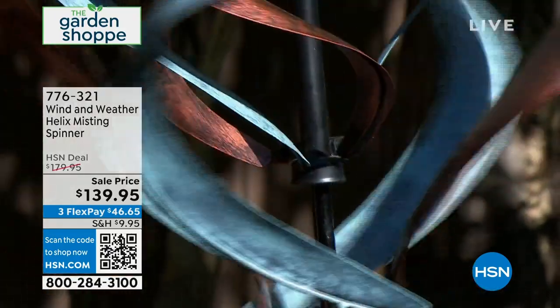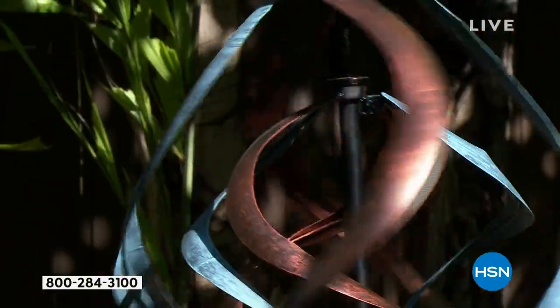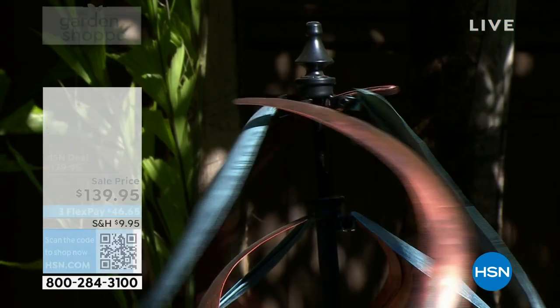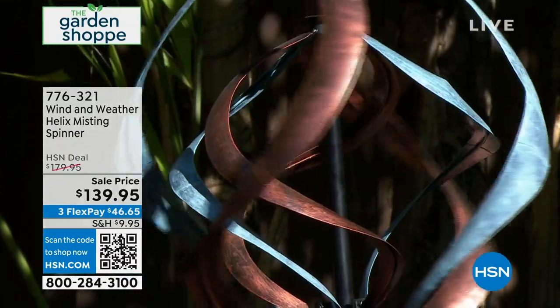If you don't have an HSN card, you can apply and get a $20 coupon toward a purchase. Go to hsn.com and search HSN card, or call 1-800-695-1418. That's a $20 coupon on top of the $40 off the price for this show. So if you buy it right now, you get $40 off.